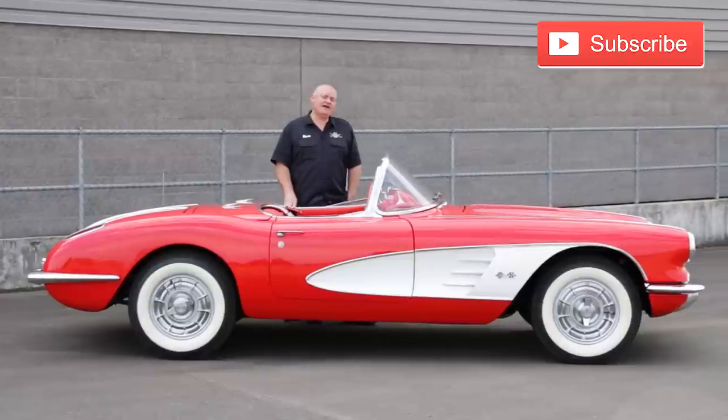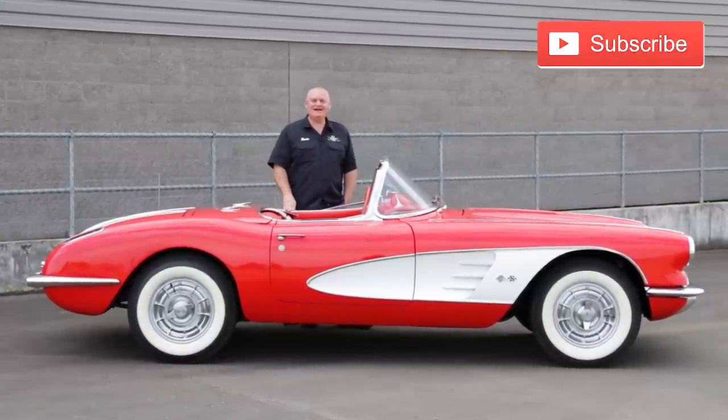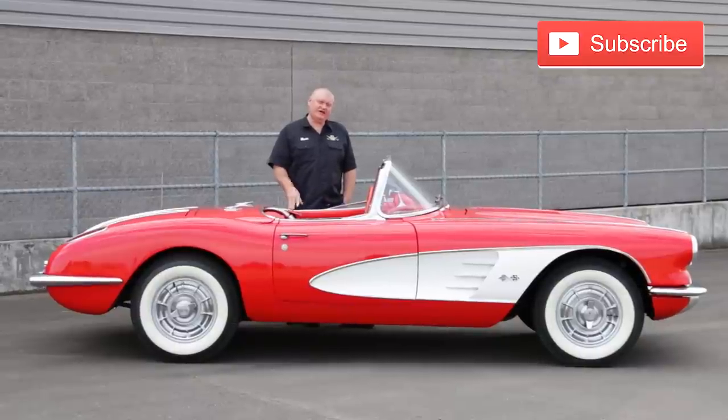Did you know you can subscribe to our channel to get updates whenever we publish a new video? Just click that little button to give it a try, and we'll see you next time with another cool car from the Brothers Collection on Muscle Car of the Week.